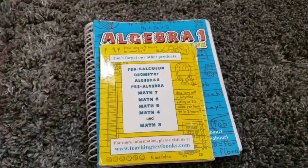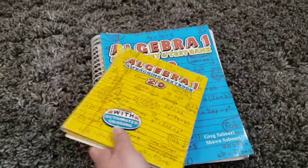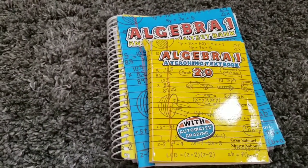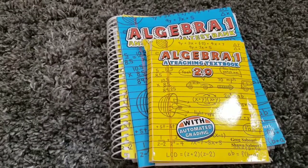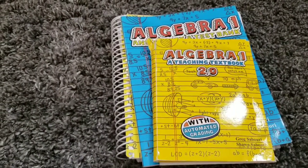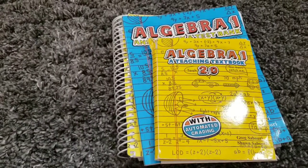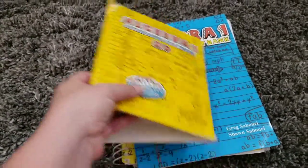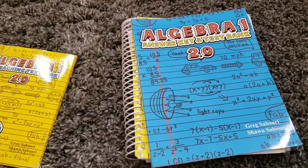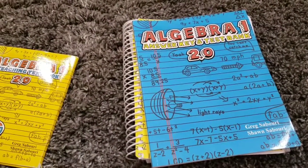Every day you'll start your lesson. It'll have an explanation with someone teaching them what they're learning about for the day. Then it'll have five practice questions and then 20 actual questions. They get two chances to see if they get it right. If they get it wrong both times, there's an option where they can choose to have the computer show them how to do it correctly.